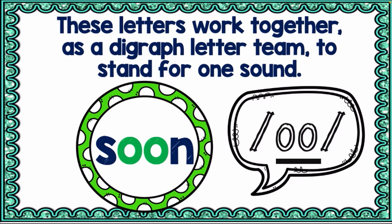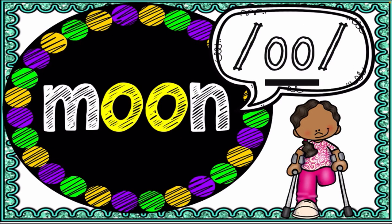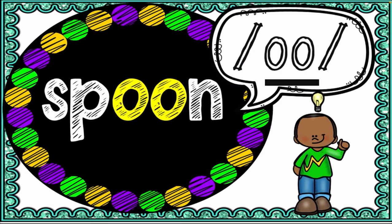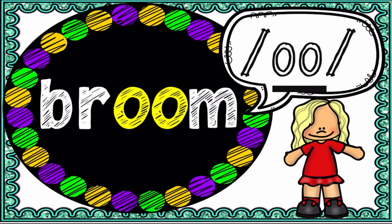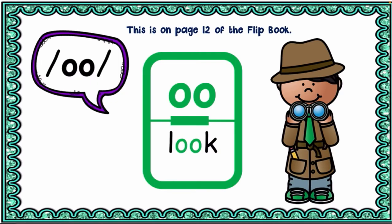Let's read words with the long 'oo' sound. We have 'moon,' 'noon,' 'spoon,' 'broom,' and 'tool.' But 'look' and 'cook' have the short 'oo' sound.